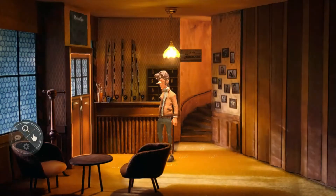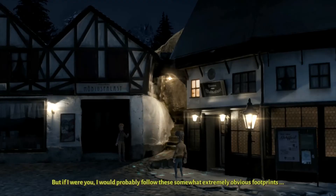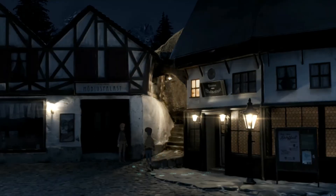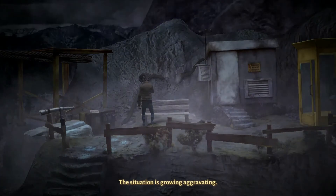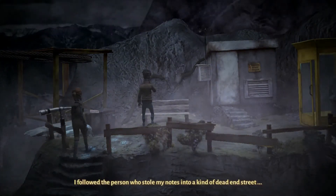They put a lot of hard work into making the game look incredibly beautiful, and you've got to give the makers a lot of credit for how well they made the game turn out. There are a couple of frustrations though — sometimes the loading screens do seem to take a little while to load.